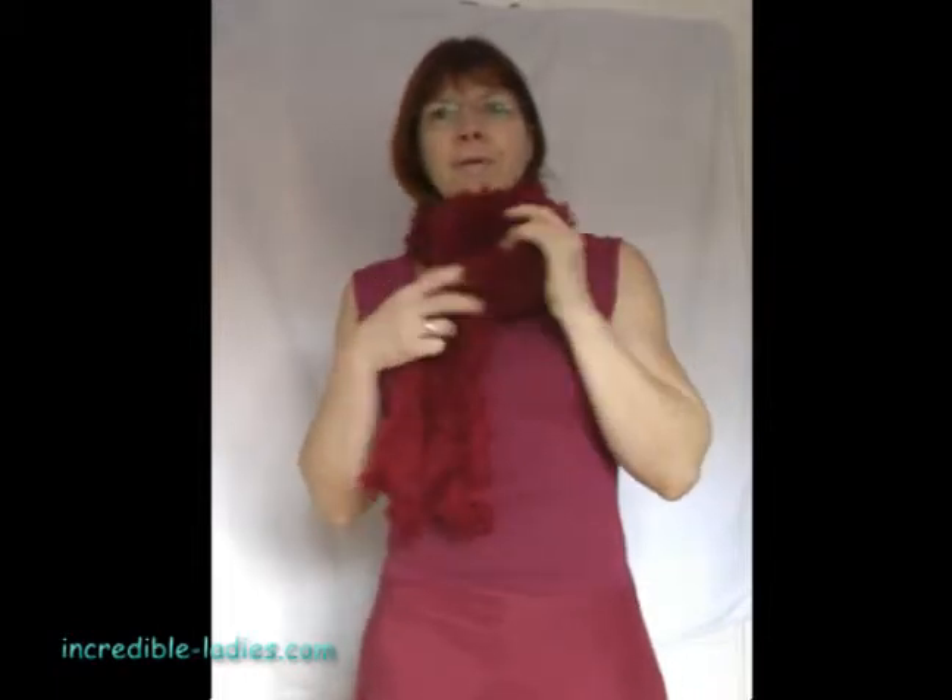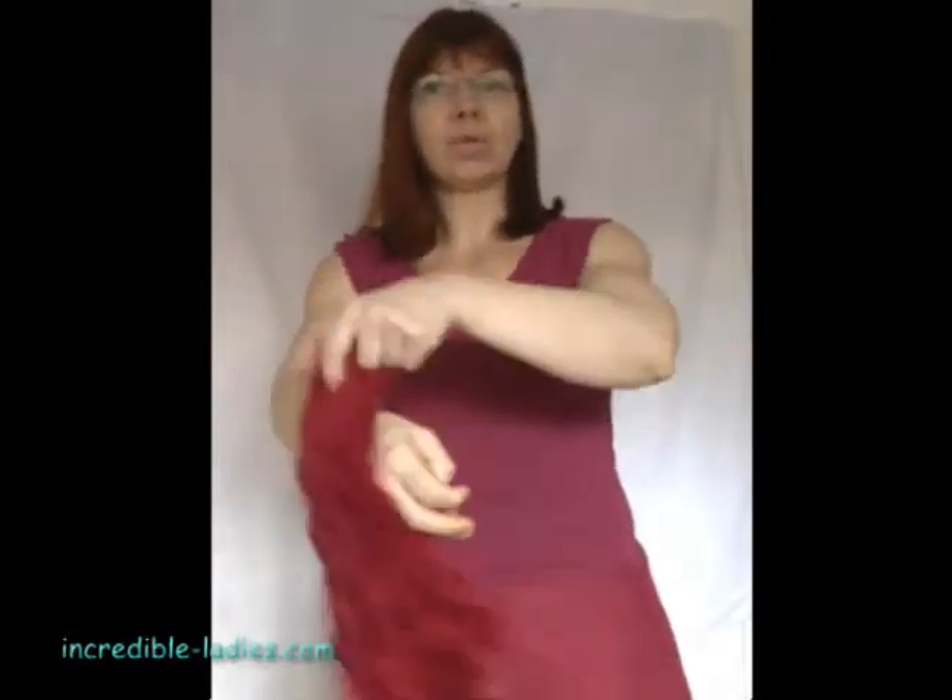You wear it like a normal scarf, it's nice. However, if you're wearing a dress and going out and it's a little bit chilly, you might need something that goes over the shoulder. This stuff is warm, by the way. What you do is — it's a hose.